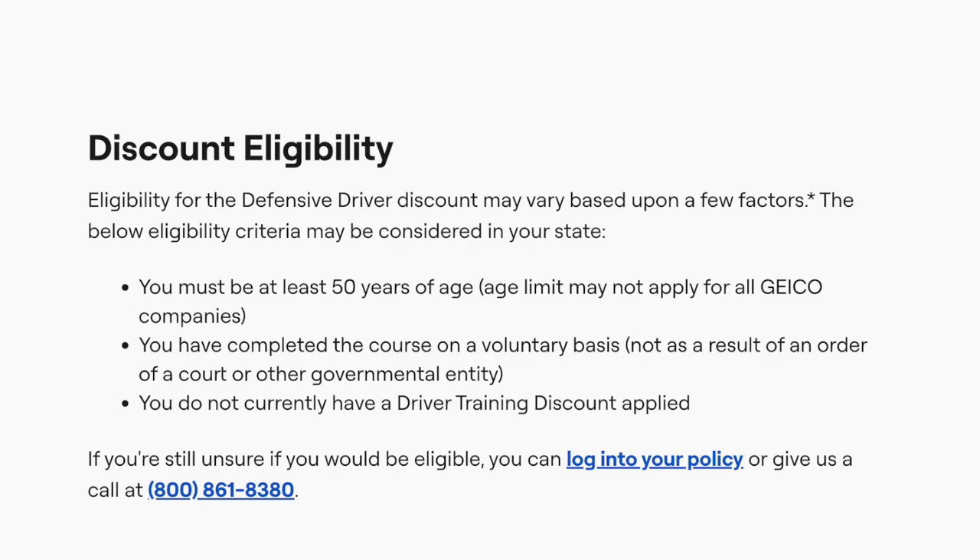If you're still unsure if you would be eligible, you can log into your policy or give them a call at 800-861-8380. Thank you for watching.